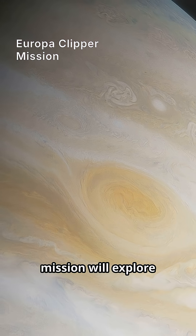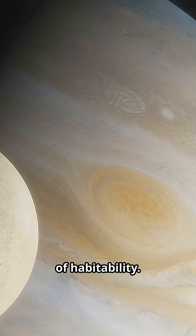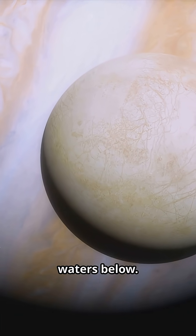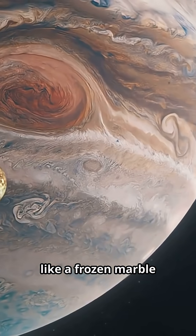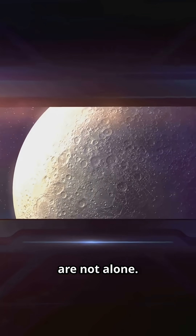NASA's upcoming Europa Clipper mission will explore this icy world, searching for signs of habitability. Future probes may one day drill through the ice, reaching the dark waters below. Europa may look like a frozen marble in space, but it could be the place where we finally discover we are not alone.